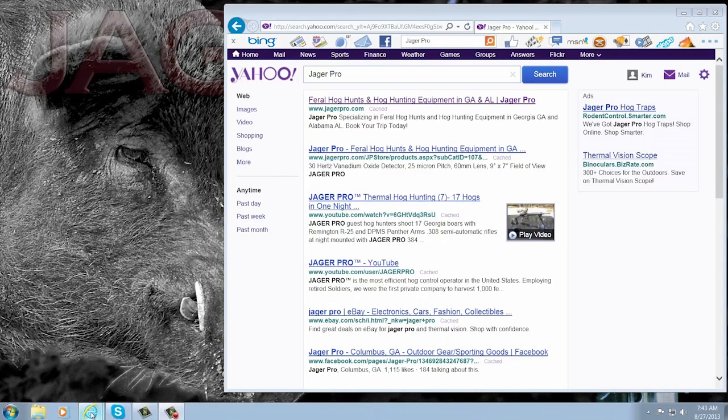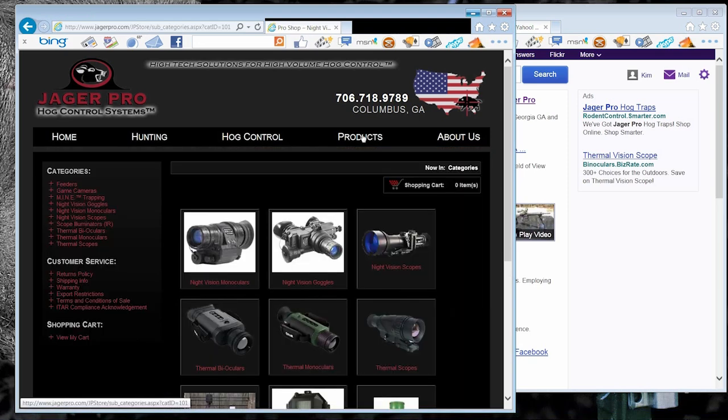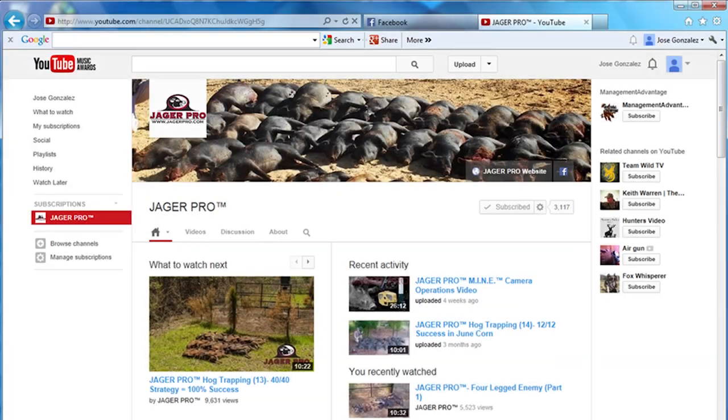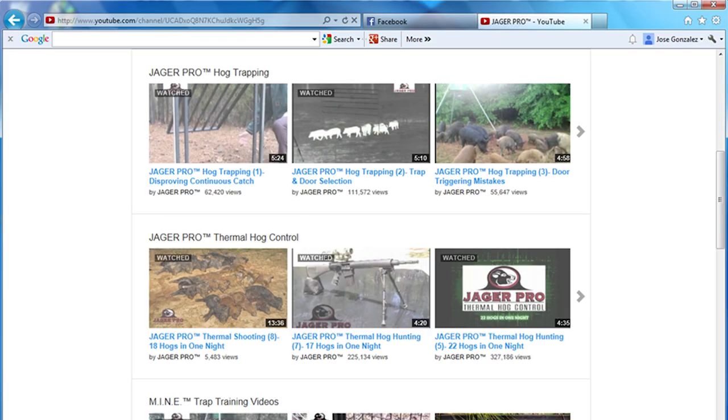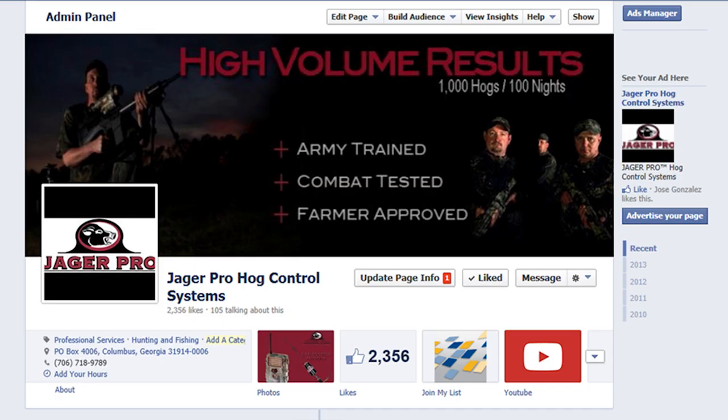Call or visit us on the web to purchase the latest equipment, or learn more about the methods and technology needed to better control feral hog populations in your area. Be sure to visit our YouTube channel to view our entire instructional video series. Once online, keep clicking and like the Jaeger Pro Hawk Control Systems Facebook page.